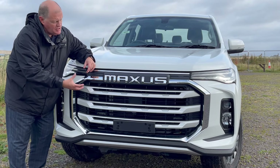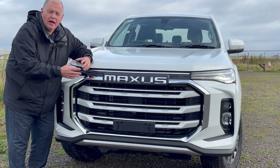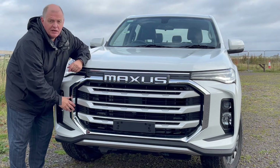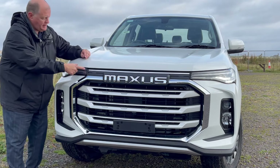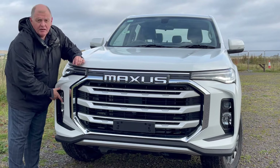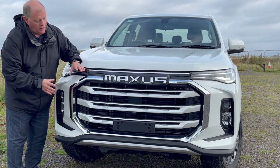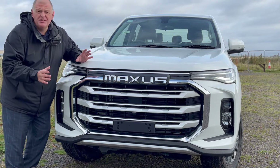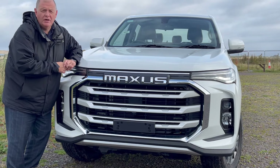As you can see, it has a very distinctive front end which matches the rest of the Maxus range — a very distinctive hexagonal grille. You've got full LED running lights, very slim ones, and then your headlights lower down within the front bumper. You can certainly recognise it on the road.